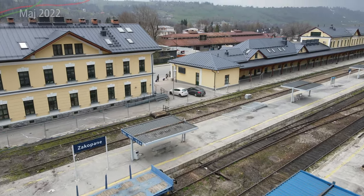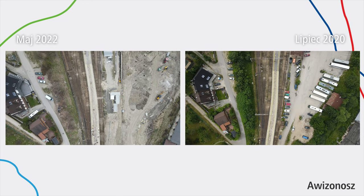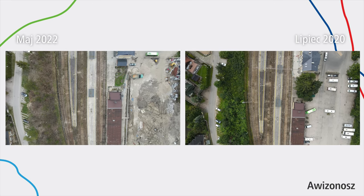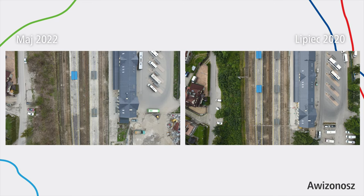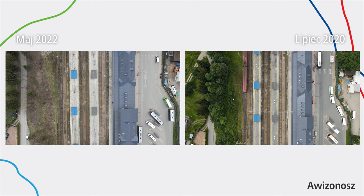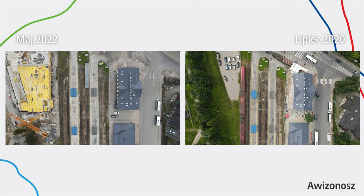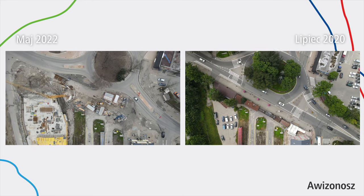Na koniec pokażę wam ujęcia, jak to się zmieniało na przestrzeni czasu – zdjęcia z 2020 roku z lipca i z maja 2022 roku, czyli sprzed mniej więcej miesiąca. Możecie zobaczyć, jak wyglądał tutaj ten parking autobusowy dla autokarów – wszystko już teraz jest przekopane. Wtedy było oczywiście cieplej, więc drzewka są bardziej zielone. Sama pętla dla autobusów i autokarów mniej więcej wygląda podobnie. Na następnych zdjęciach widać jakiś pociąg towarowy przy tej części towarowej – teraz jest tam budowany nowy budynek i takich pociągów towarowych już oczywiście nie będzie.